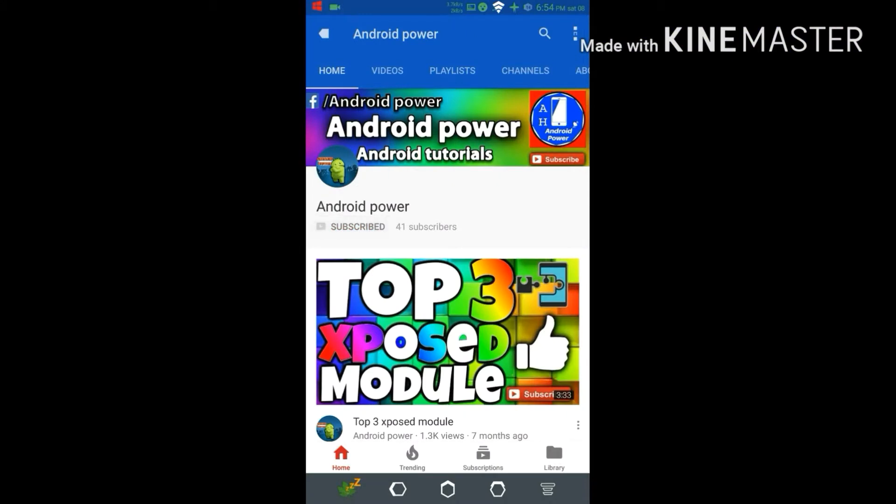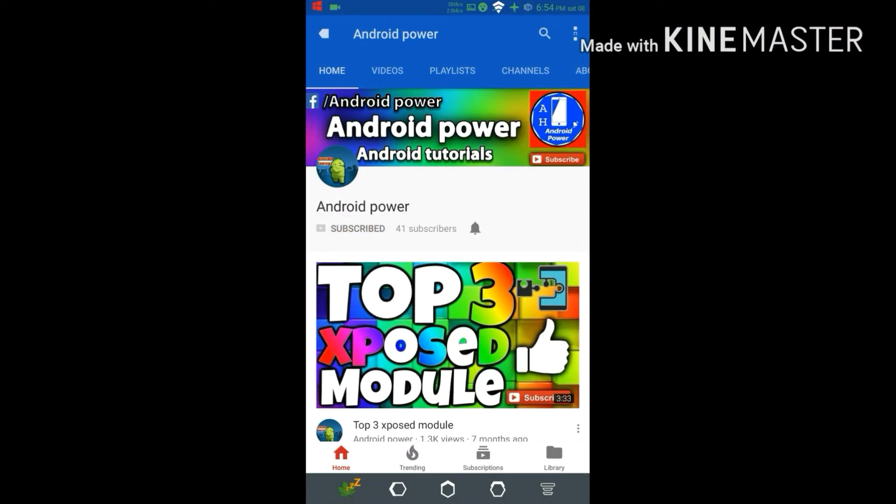If you haven't subscribed to my channel, make sure to hit the subscribe button and enable the bell icon. It costs nothing for you and it means so much to me.